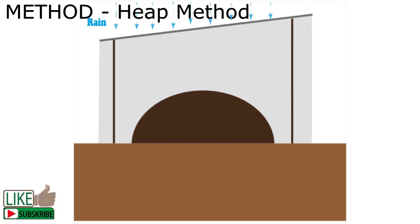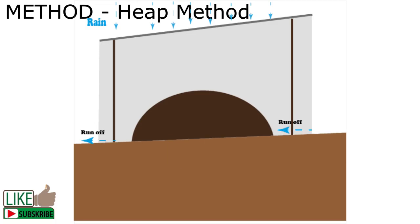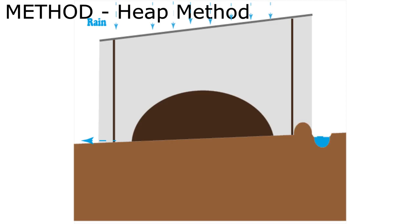Rainfall can also cause leaching of soluble nutrients like nitrates, depending on the ground surface where you have placed your compost. The runoff water from rain can also wash away nutrients, especially if the heap is placed on sloped land. You can be creative in controlling runoff around the heap by digging a trench or terrace.